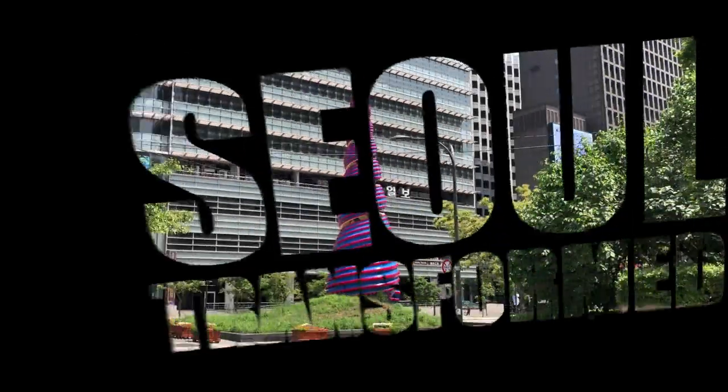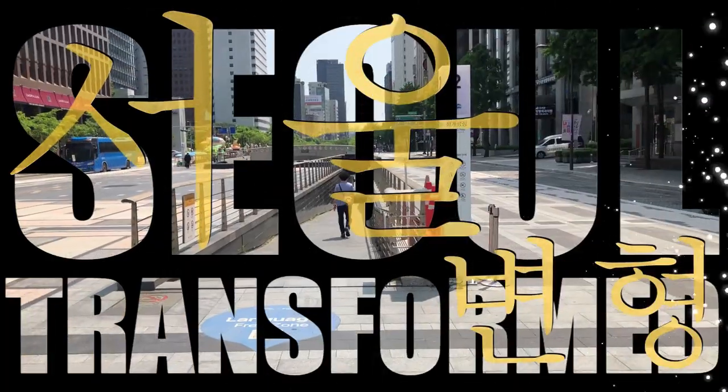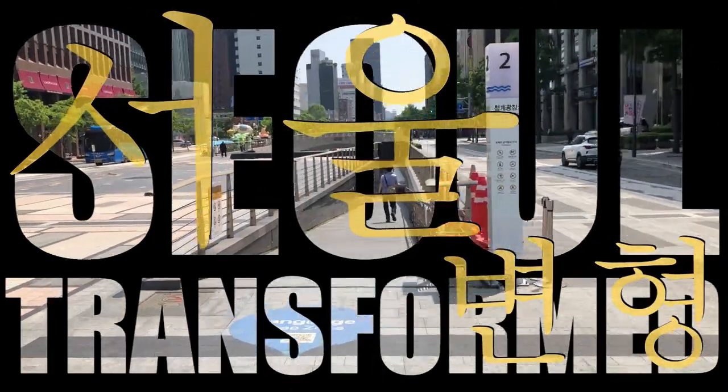I first visited Seoul in 1973 as a young travelling musician and I've had the good fortune to return many times.